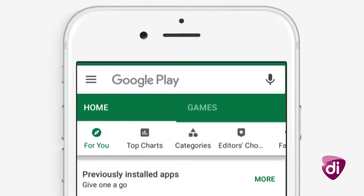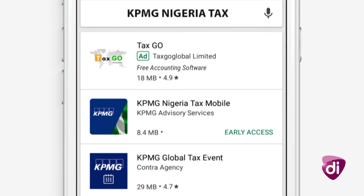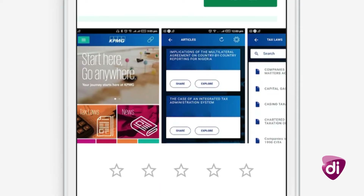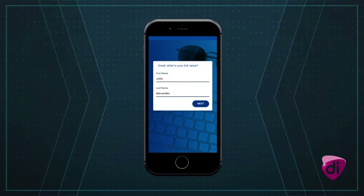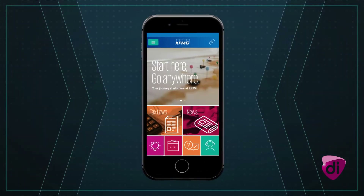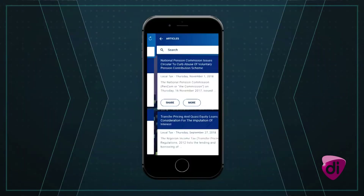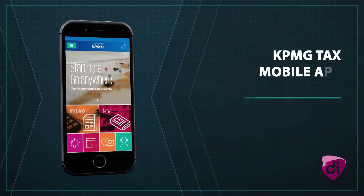To get the app, simply search for KPMG Nigeria Tax on Google Play Store or iOS Store and install. Once installed, quickly do a one-time sign-up on the application to access a constantly updated library of news, laws and articles alongside easy-to-use tools.